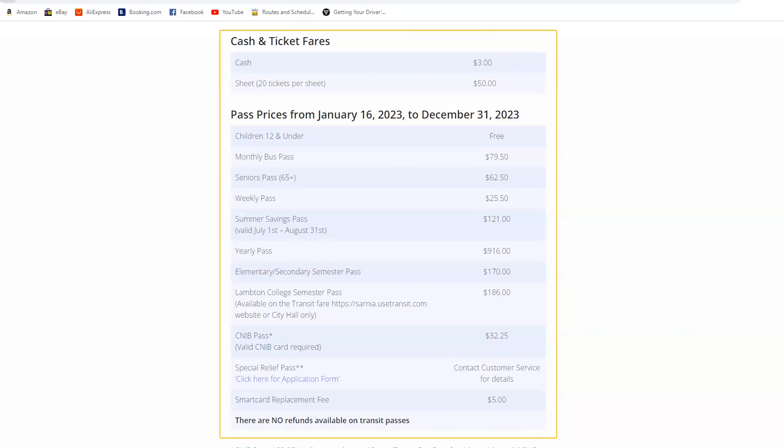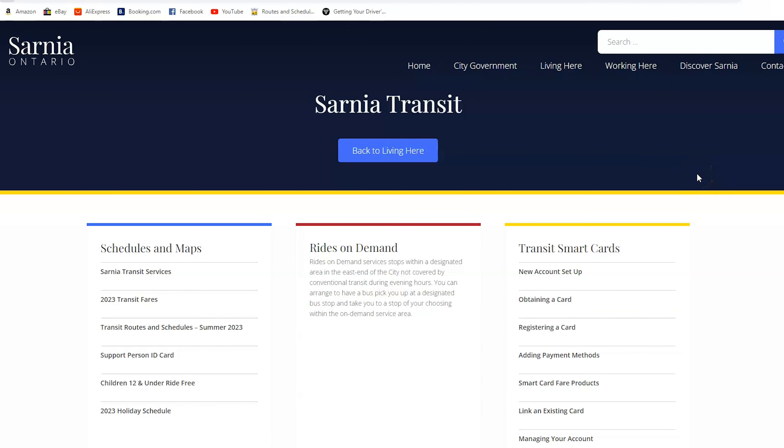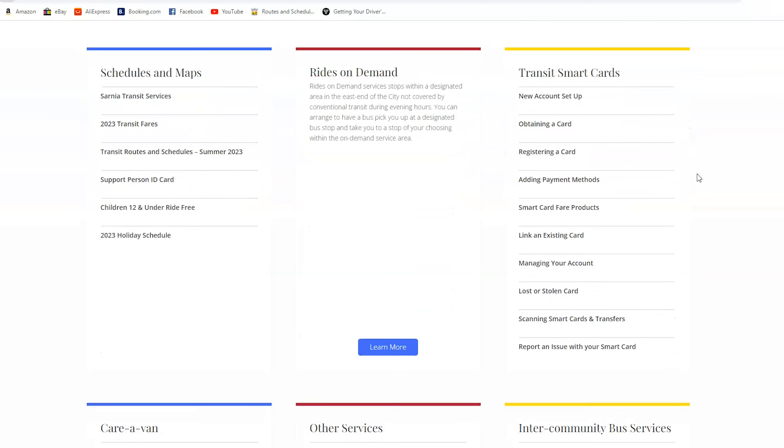However, you are free to choose other options as well. Please refer to the Sarnia Transit webpage for options and fares.